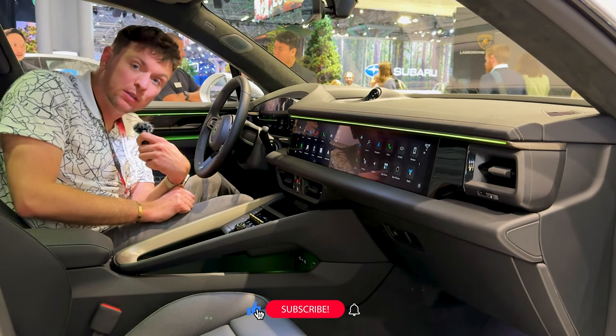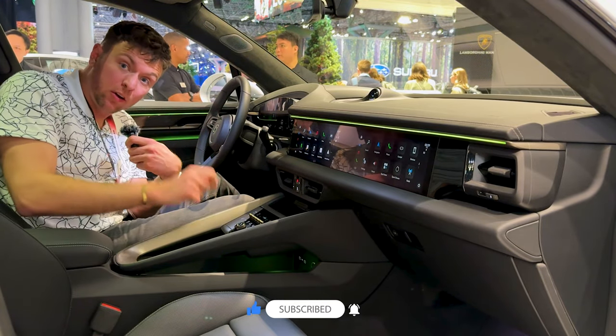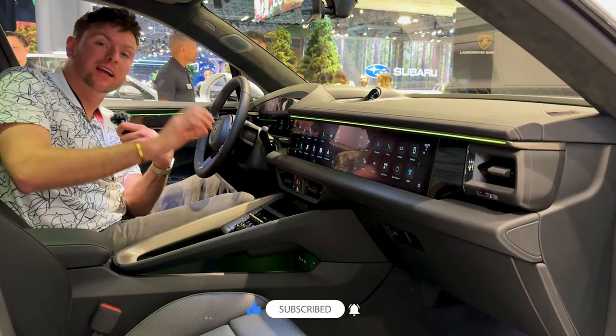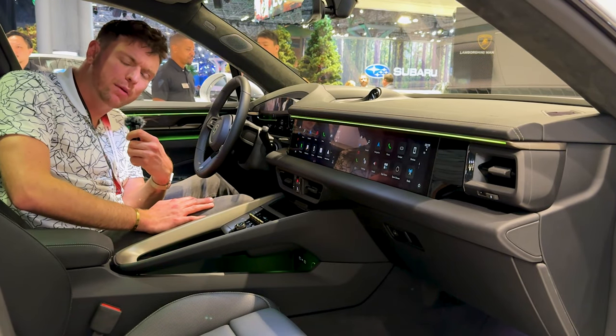Well, that's the video for today. Thank you guys so much for watching. Please don't forget to like, comment, and subscribe, and hit that bell icon so that you get notified whenever I drop a new video. Thank you again to Johnson Porsche Annapolis for sponsoring today's video, and I'll see you next time. Bye-bye.